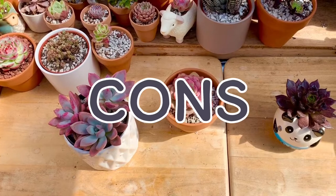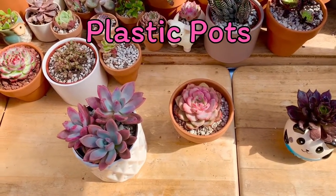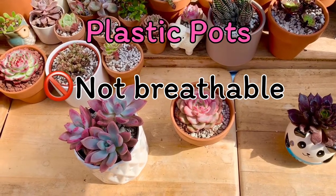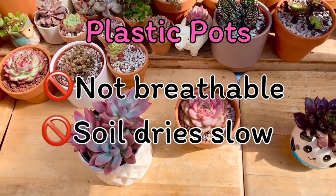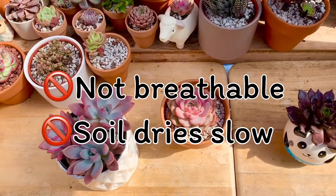Let's now talk about the cons ng bawat isa. First is the plastic pot. Plastic pots are not very breathable and not porous. The soil also has a hard time drying out, which makes our plants more susceptible to soil diseases and root rot.